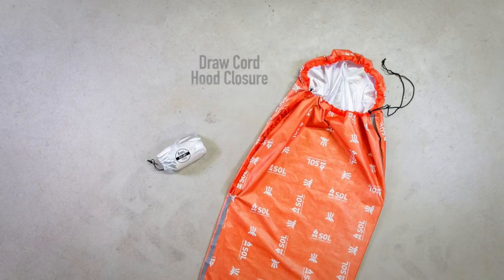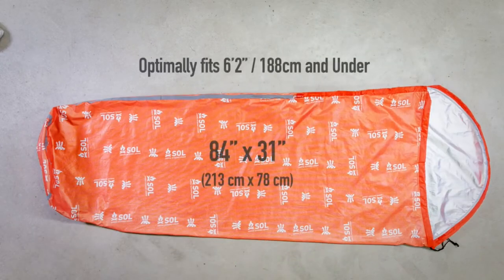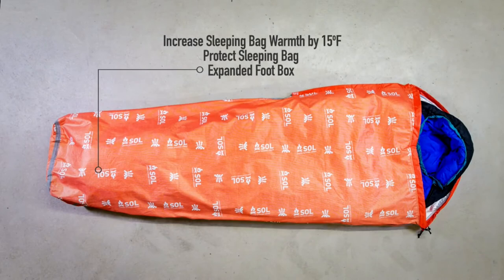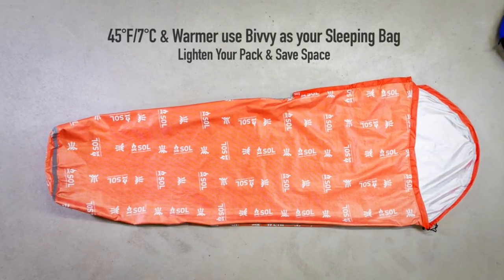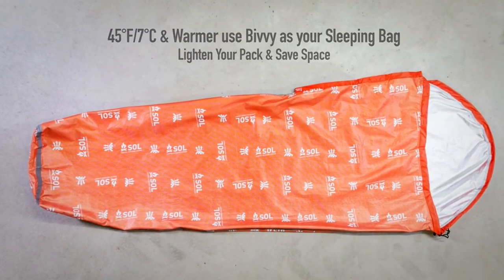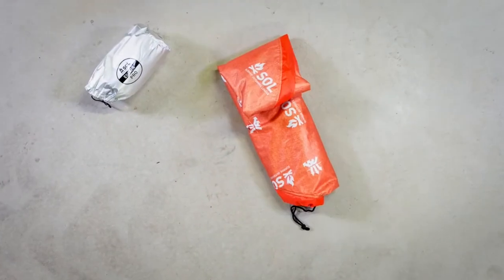The draw cord closure allows you to cinch the hood tight to keep the warmth in and the elements out. The bivy optimally fits a person 6'2" and under. Use the Escape Pro to increase the temperature rating of your sleeping bag by 15 degrees Fahrenheit, or as a shell to keep your bag dry. The expanded foot box and stretchable fabric gives you room to get comfortable. On nights warmer than 45 degrees Fahrenheit, lighten your pack by using the Escape Pro as your sleeping bag, wearing light insulation to provide the warmth you need. Ideal for ultralight backpacking, overnight kayak, and long-distance bikepacking trips.